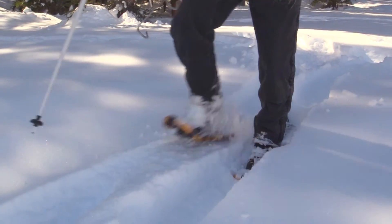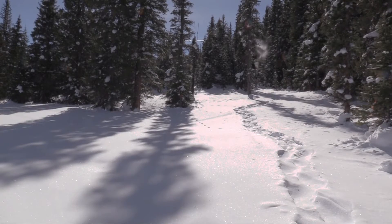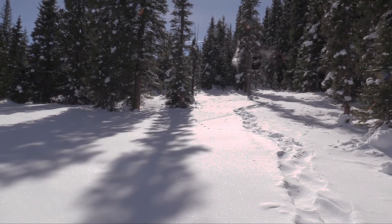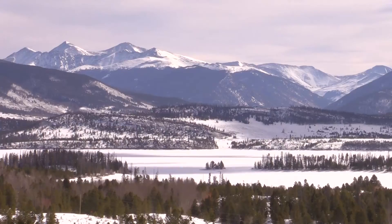In Summit County, the mountains picked up more than 13 feet of snow in December and January. Melted down, the snow would turn into more than 10 inches of water — water that ends up in rivers and streams that flow into Dillon Reservoir.